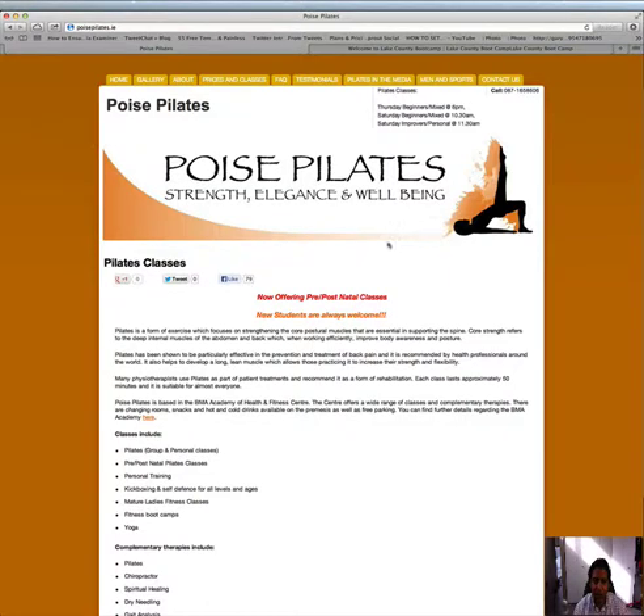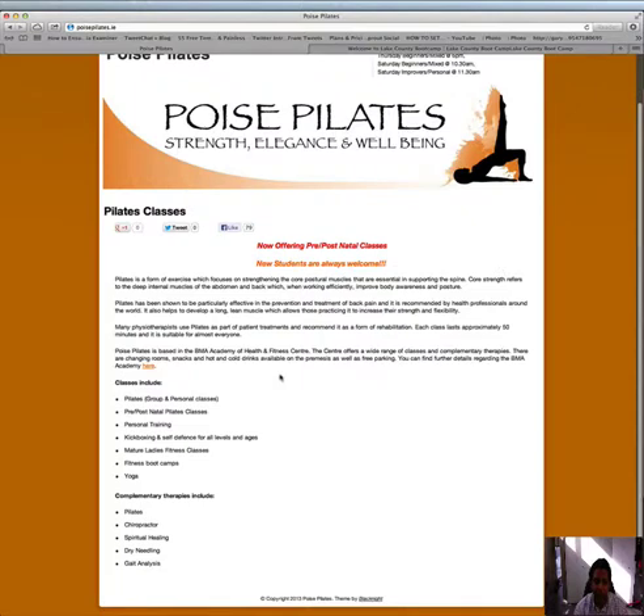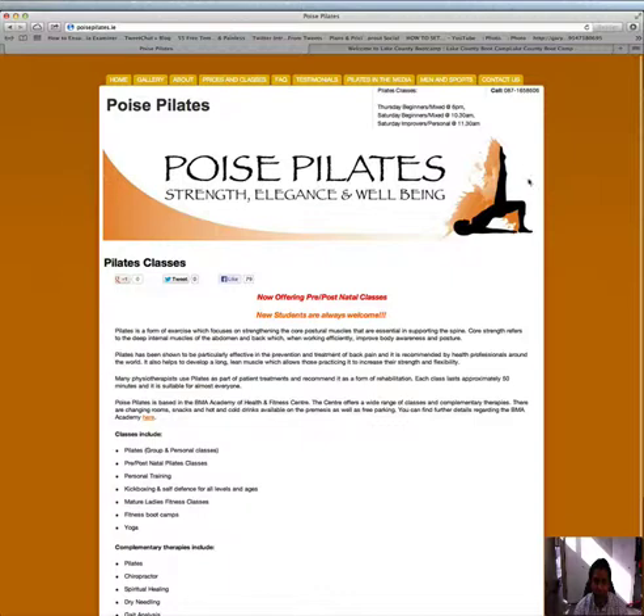The second thing I would strongly suggest is to make this graphic banner half its size, because right now it's taking up space where people could be reading and getting more information from you and taking action immediately. Don't waste that space — get it down to at least half, and it still looks good.